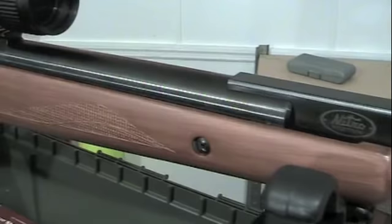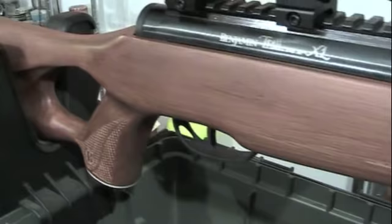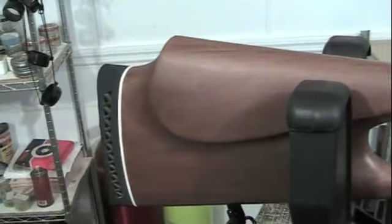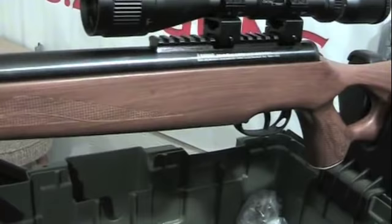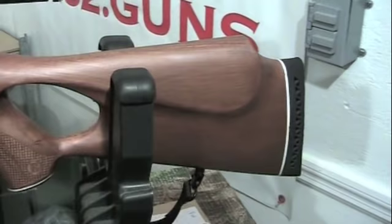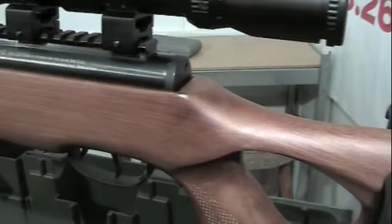One of the most important parts in a break barrel is how the barrel actually joins back to the receiver. Benjamin has done a good job machining it to very decent tolerances so that the gun closes properly every time. The stock is an ambidextrous stock as we're going to see here shortly. As you can see, the stock has a raised cheek piece on both the left and right sides and it's equally easy to use whether you're a righty or a lefty.